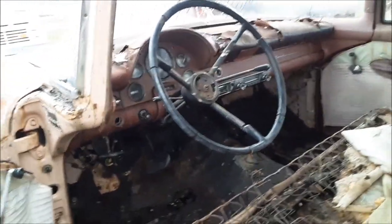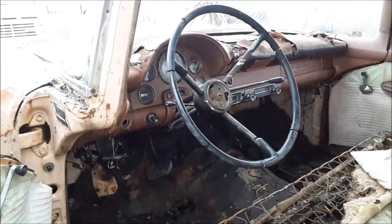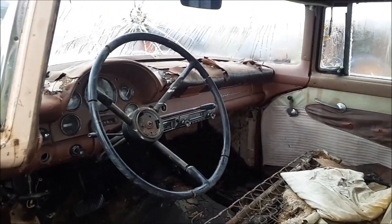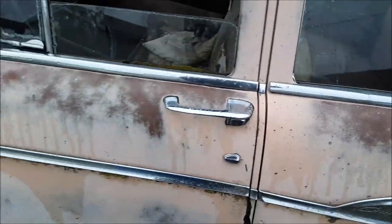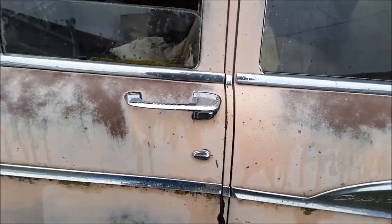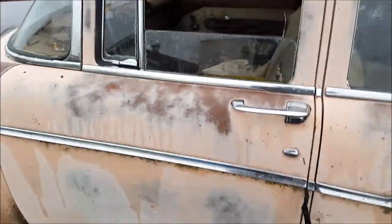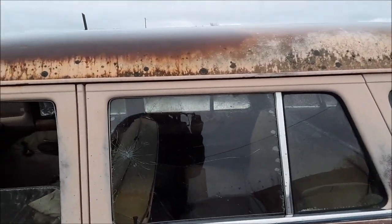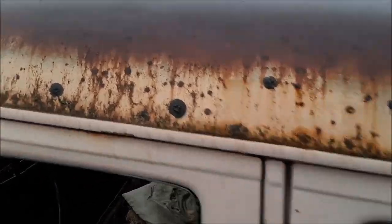But it was a factory V8 automatic with power steering. The doors latch good, they line up. The trim seems to be pretty much all here except for the headlight rings. It's got good gutters and windows. I don't see it rusted through anywhere.